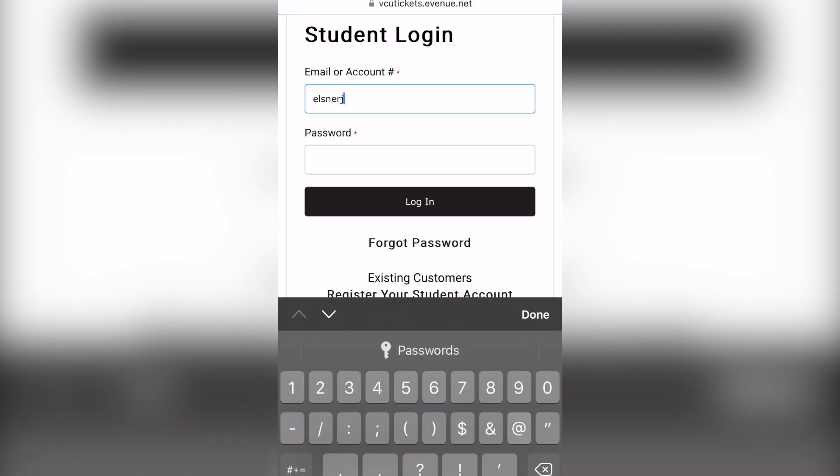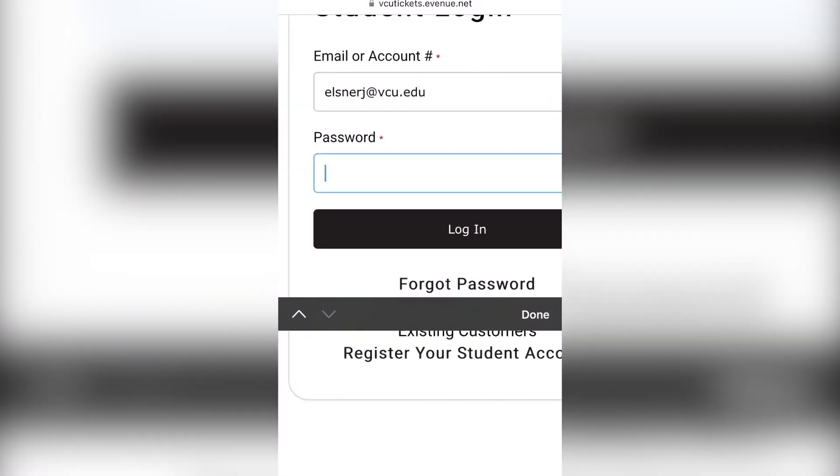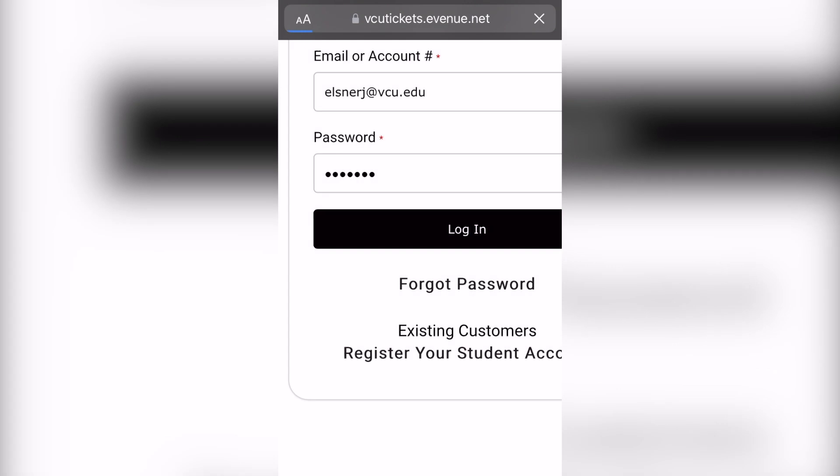If you've claimed a ticket before, you'll need to log in with your VCU email or V number and your password. Once you're logged in, you can select Claim Ticket for the game you want and complete the checkout process.